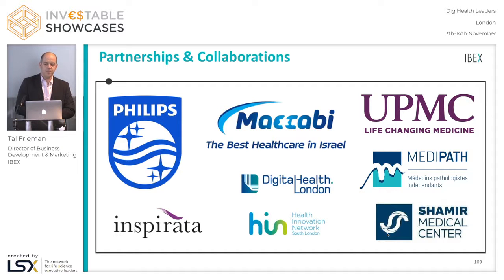On the industry side, it's important to note that we work with leading vendors in digital pathology. Philips manufactures pathology scanners and we have a technology partnership with them. Inspirata, which makes workflow software for pathology labs, is a similar technology partner. We work with these partners together to build a full solution for the pathology lab of the future.